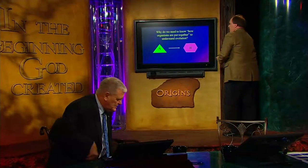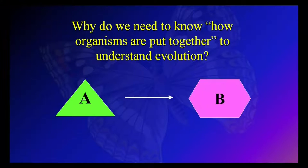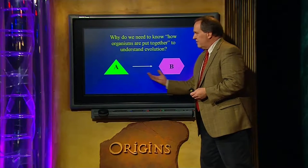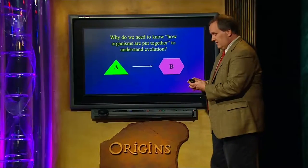It might be easier if I went up to the board to explain. Suppose we want to explain an evolutionary transition where a species A will turn into species B through time. Of course, real organisms are more interesting than colored shapes, but this will give you the idea that we want to change the overall form of the organism.